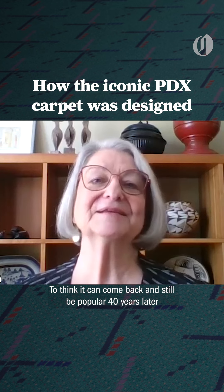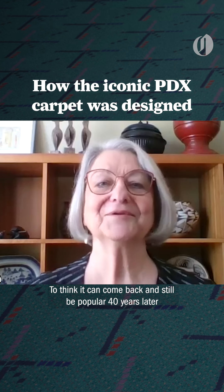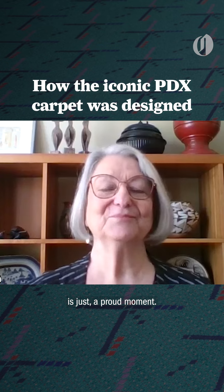To think it can come back and still be popular 40 years later is just a proud moment.